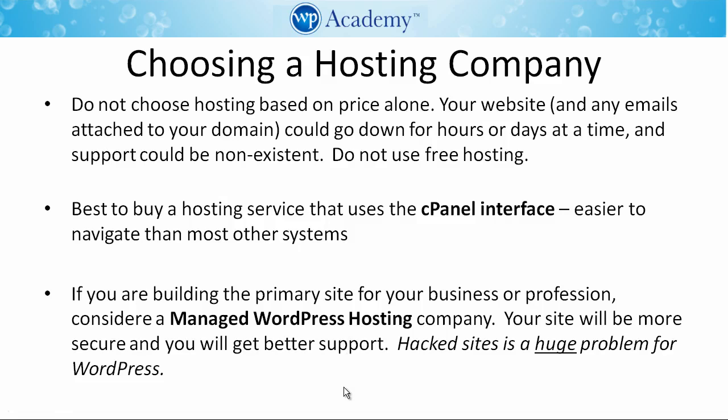When choosing a hosting company, a couple of tips: first of all, never choose hosting based on price alone, because your website and any emails attached to your domain could go down for hours or days at a time, and support could be non-existent. For the same reasons, do not use free hosting.